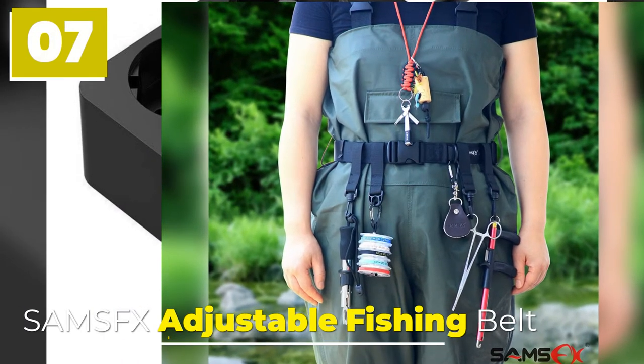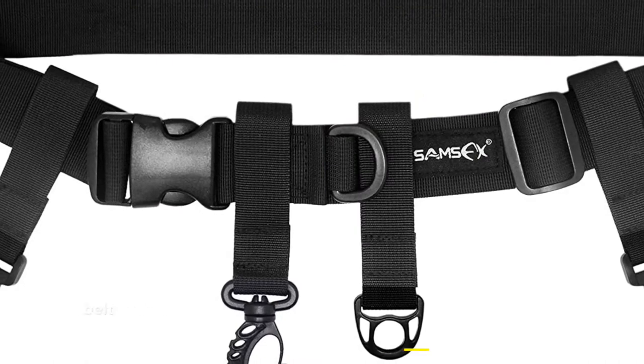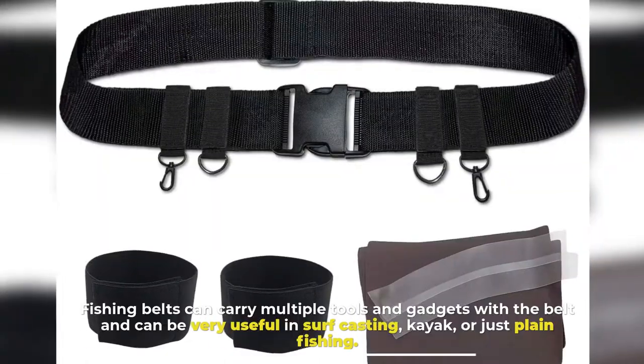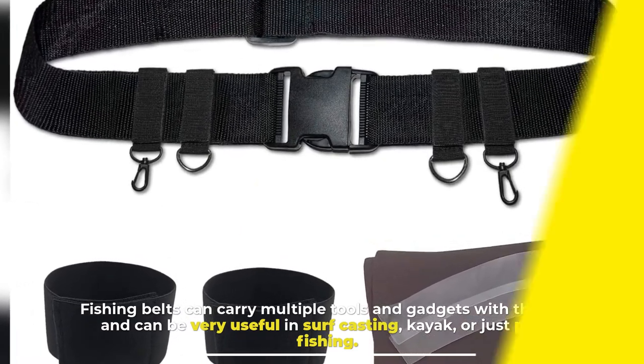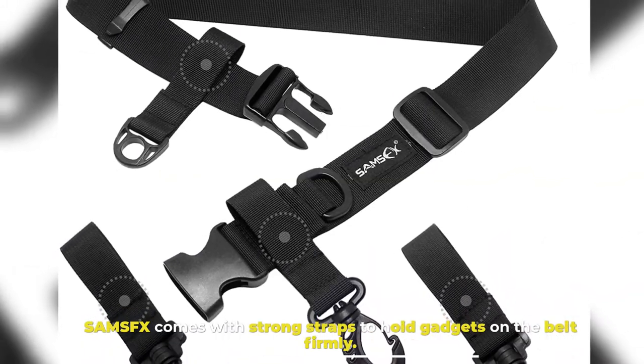Number 7: Sam's FX Adjustable Fishing Belt. Fishing belts can carry multiple tools and gadgets and can be very useful in surf casting, kayak, or just plain fishing. Sam's FX comes with strong straps to hold gadgets on the belt firmly.